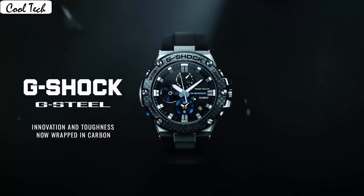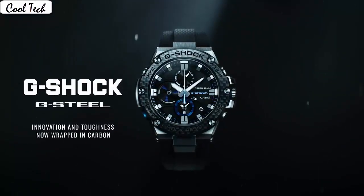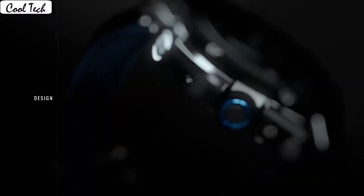Display type analog. Case diameter 5.4cm, case thickness 14mm. Band color blue, dial color black. Special feature timer, stopwatch. Item weight 3.68 ounces.